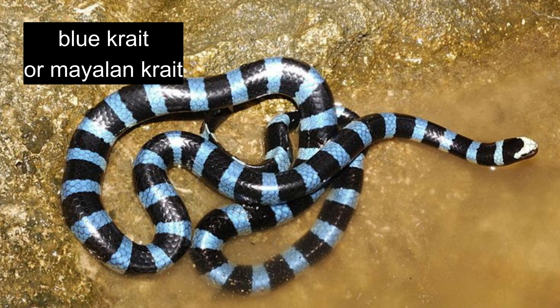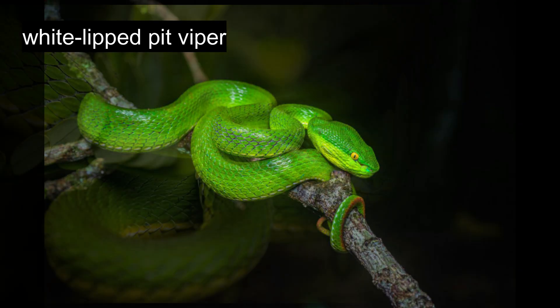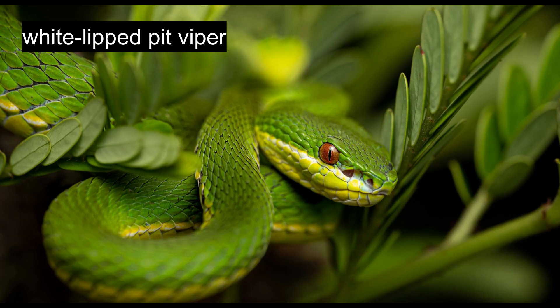The white-lipped pit viper displays bright yellowish green coloration. The relatively robust body features a distinctly triangular head and noticeably thicker torso compared to the neck region. Lip margins and chin typically appear yellow, white, or lighter green than the main body color. The tail tip shows reddish brown coloration, while males often display white lines across outer body scales from neck to tail.